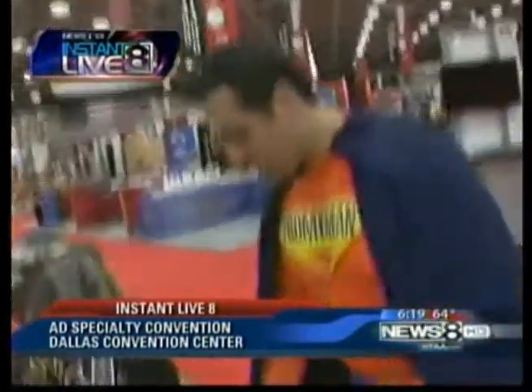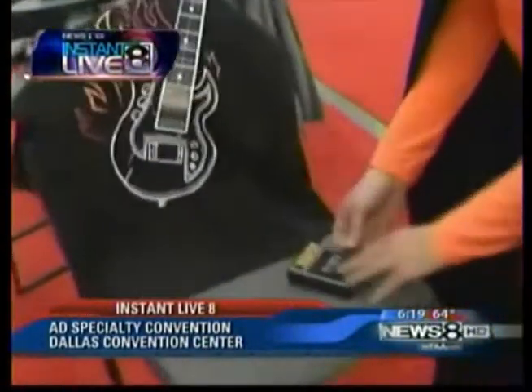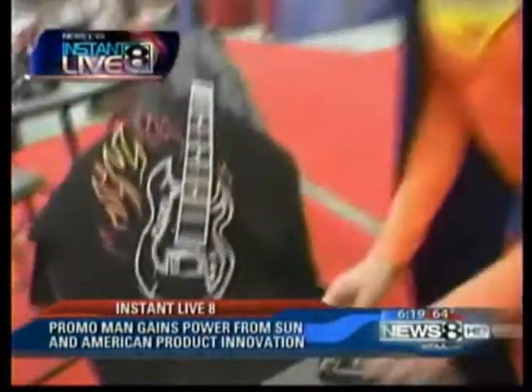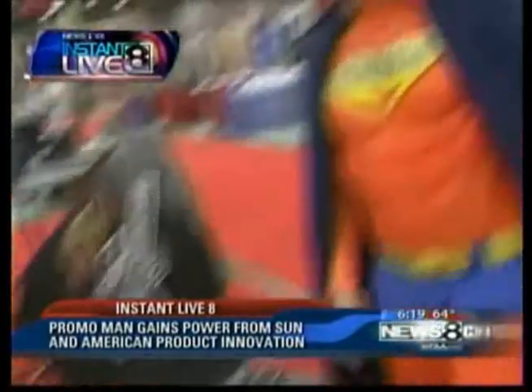This is my favorite promotional product. I'm going to turn it on — this is a guitar t-shirt. I'm going to do some strumming here. Great for those guitar hero fans — yes, guitar hero fans would love that.